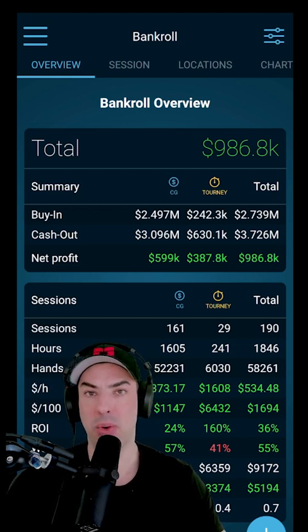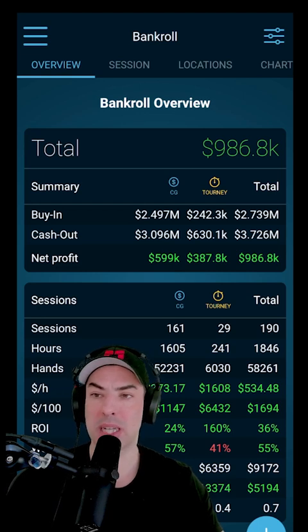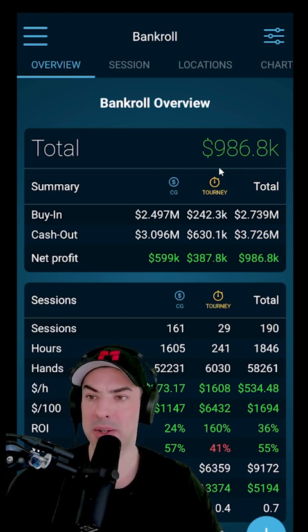What we can see here is the bankroll overview page. This is the track record for myself for the last two to two and a half years. I won $986,800, and that is separated by Poker Bankroll Tracker into cash games and tournaments. In cash games, I was able to win $599,000, and in tournaments, $387.